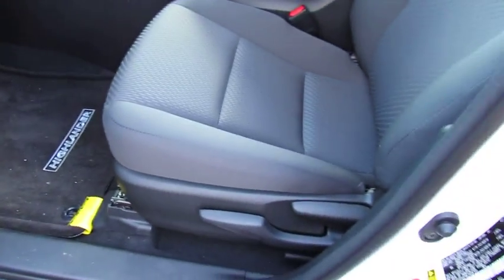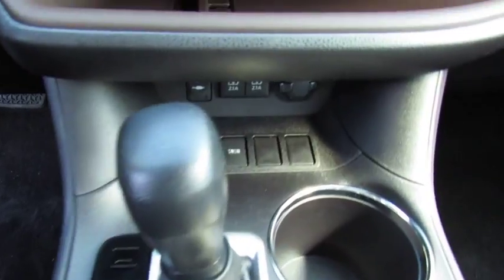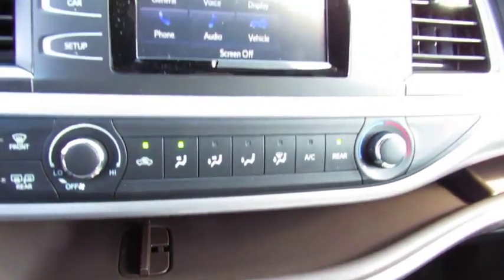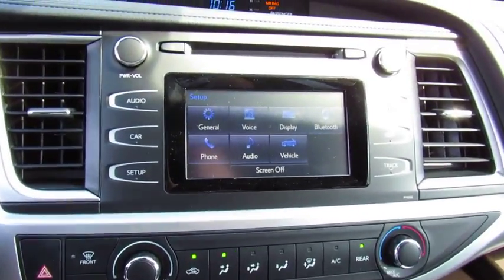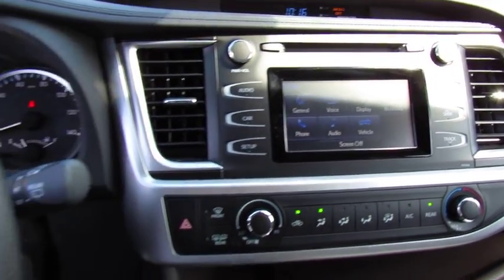Here are some of this vehicle's great options: anti-lock braking system, traction control, air conditioning, Bluetooth wireless data link for hands-free phone, power steering, cruise control, aluminum wheels, FWD, rear defrost, AM FM stereo radio.